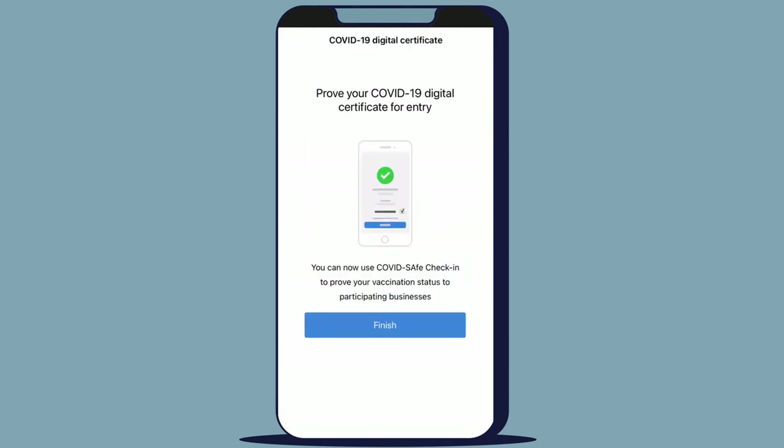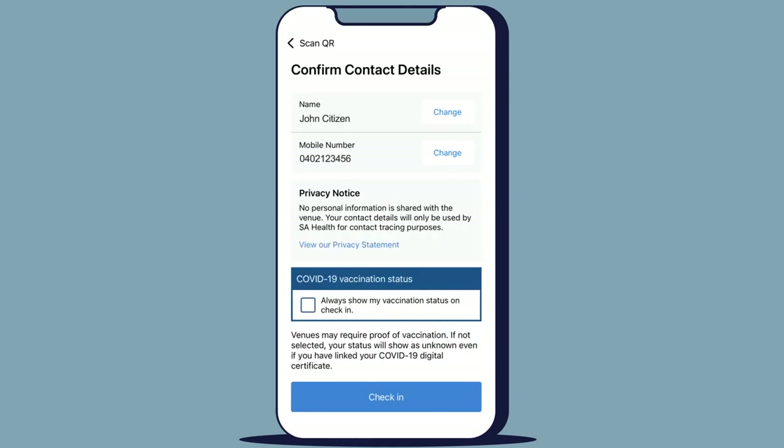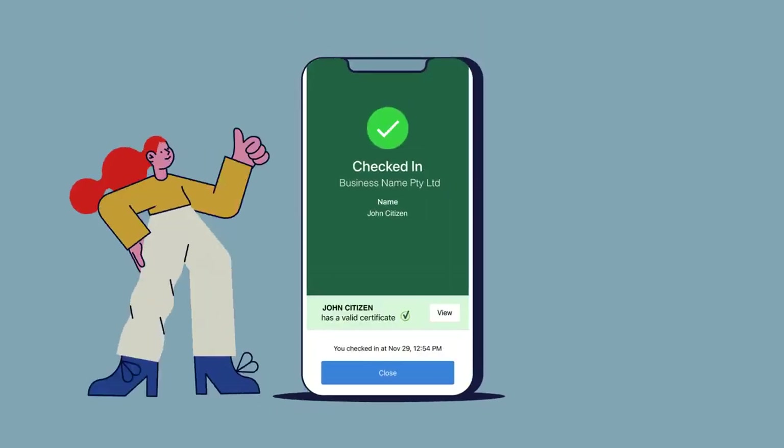To complete the process, click on Finish. Your certificate has now been added into the MySAGov app. You now have the option to always show your vaccination status on check-in. You can turn this off at any time.